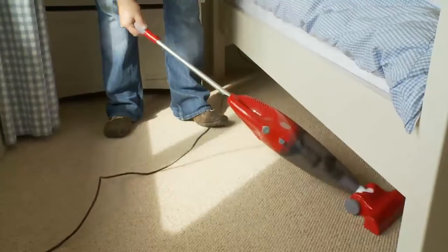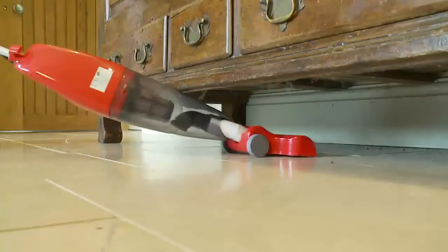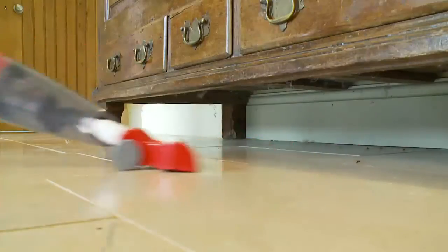Providing maximum performance with minimal effort, its swivel head glides under furniture and beds.